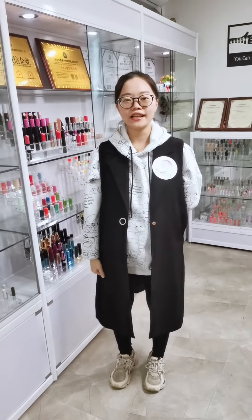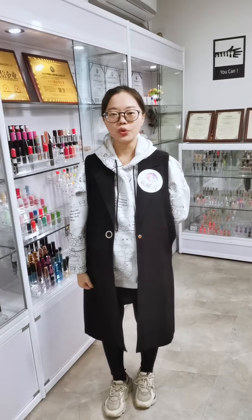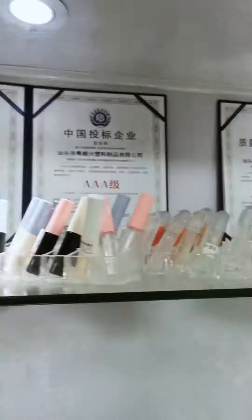Hello everyone, this is Alisa from Santo using Simplex Product Corporation. Today we would like to share our showroom with all of you. First, let's take a look at our certificate.